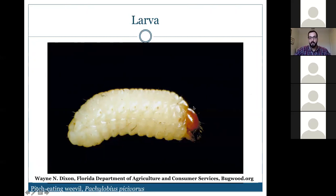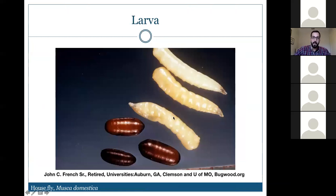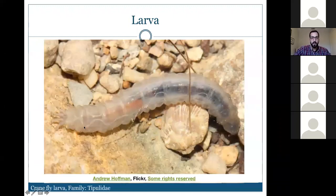Housefly larvae don't have a distinct head. Crane fly larvae also lack a distinct head — the head end is at the anterior. A note on crane flies: they look like very large mosquitoes and are sometimes called mosquito hawks, but that's a misidentification — crane flies are not predators of mosquitoes and are not particularly beneficial.